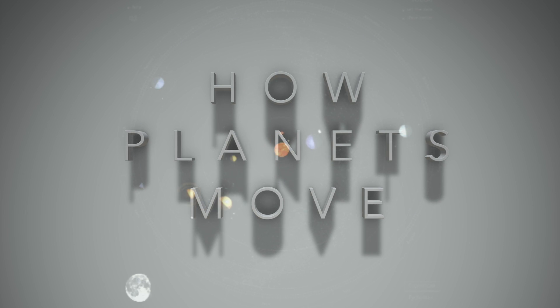All of the planets and all of the dwarf planets in our solar system move.